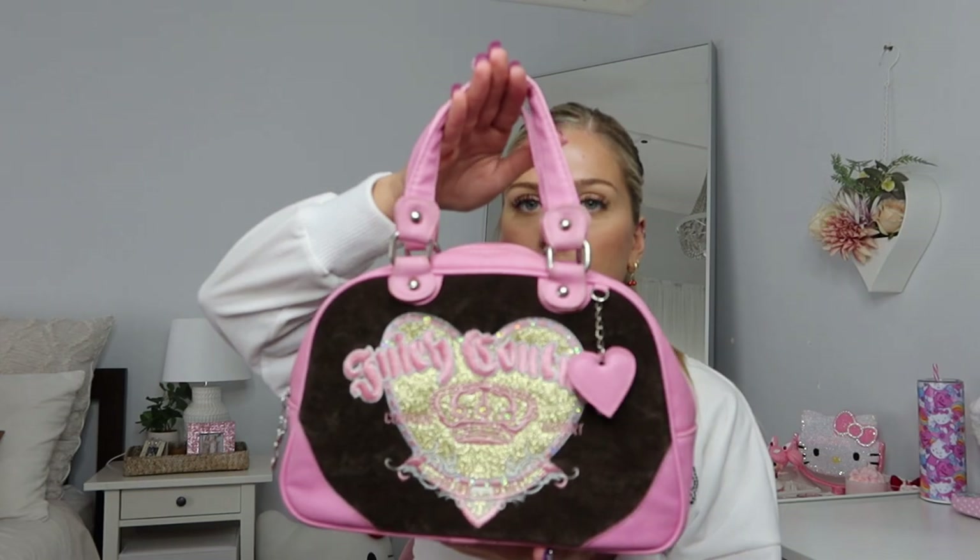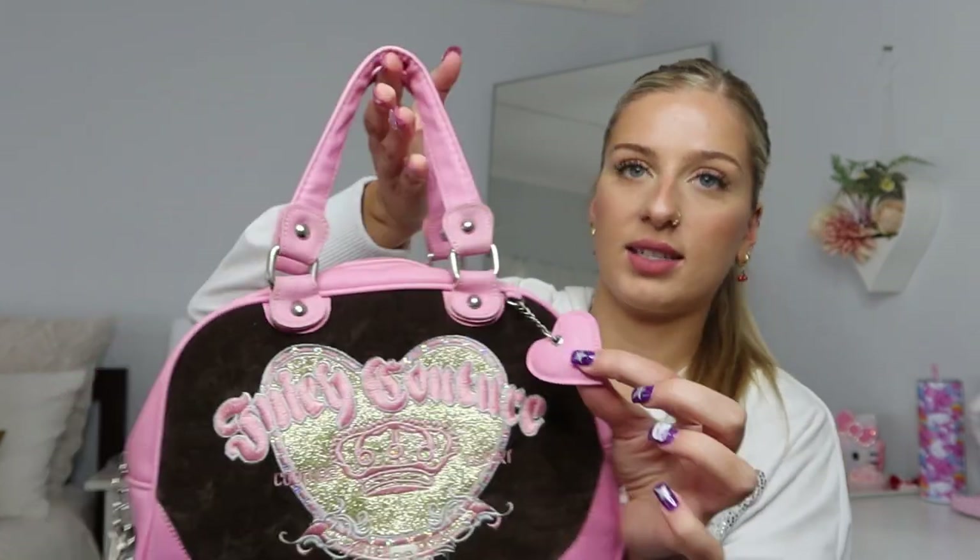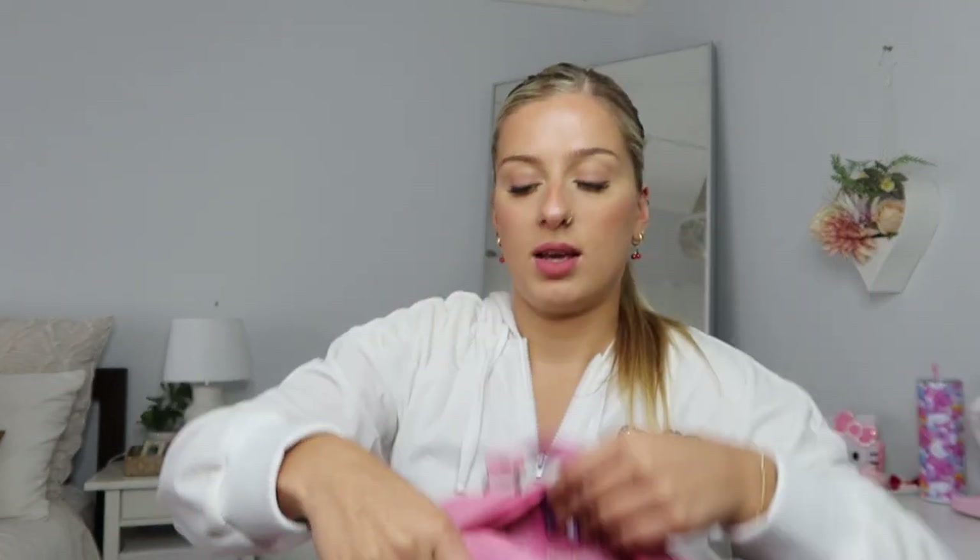I have some fake vintage Juicy which I bought from Nisa Thrift — she gets a bunch of 2000s dead stock or vintage items. These are probably not real Juicy but still really cute. This one is a brown and pink bowler bag that says Juicy Couture in pink with a little charm. I love the brown and pink color combo. I've only used it once but I'm hoping to wear it more this autumn with pinks and browns.